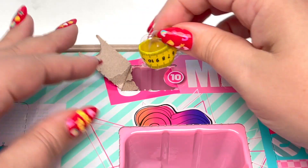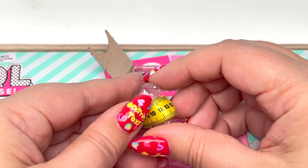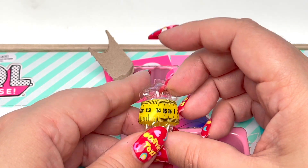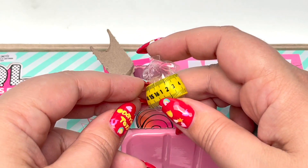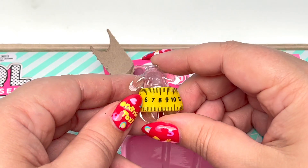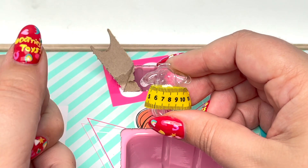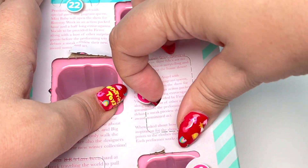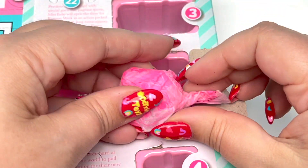I see some measuring tape — wow, so this is like a little skirt! This is so stinking cute. I love this little skirt and I'm very curious what the top is going to look like with it. Here we are on number 11.